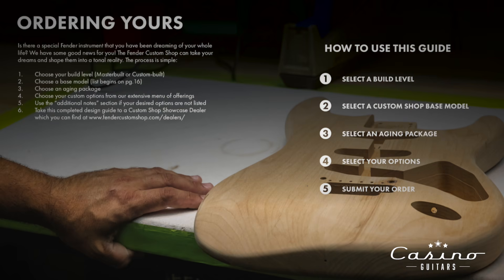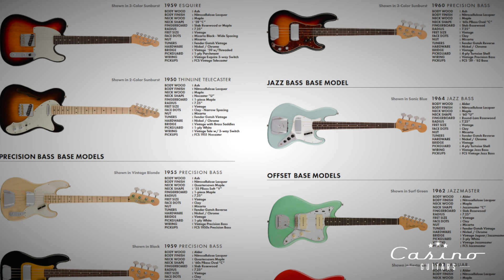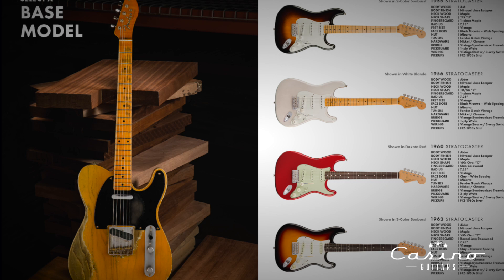Step two: select a custom shop base model. That means do you want a Strat, a Tele, a Jazzmaster, a bass — whatever you want. And when you get into the base models, you have to decide what year of a Strat or Tele you want, because they're all a little different. Most people don't know that. There's a difference between a '56 Strat and a '64 Strat — it still looks like a Strat, but the body and neck build differ.